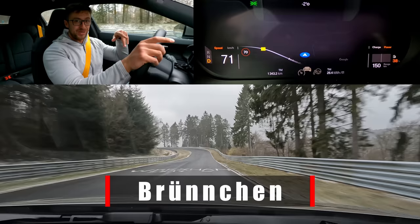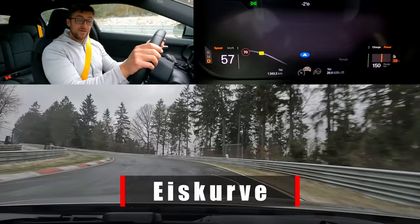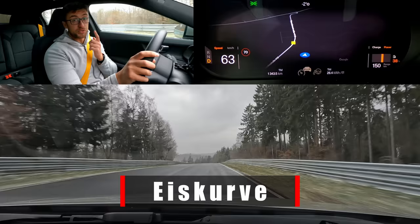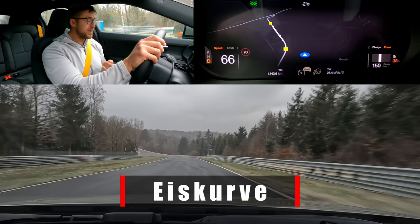Ice curve — or the corner of ice — because of the trees here and the shadow they cast over the track. It's the coldest section, the one that dries up the latest when there's rain or snow. It's as slippery as ice.